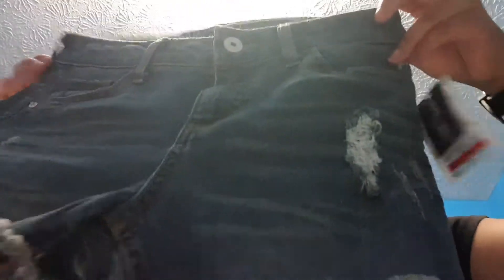The shorts I got right here are a size 3 — blue jean shorts. They're so comfy. The original price was $24, I saved 70%, and I got them for $7.13.